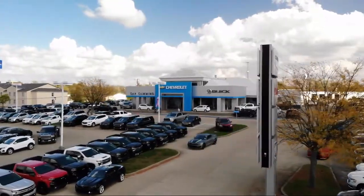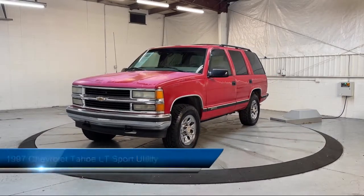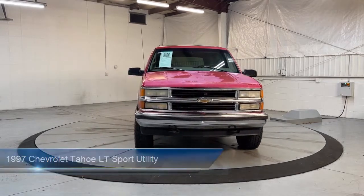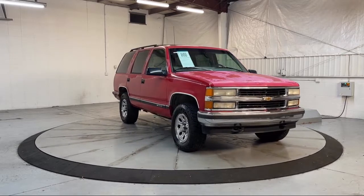Welcome to Dan Cummins of Georgetown, and here's a look at one of our many great vehicles for sale. It comes equipped with chrome bumpers, keyless entry, six-way power driver seat, leather steering wheel with auto tilt-away, and a roof rack.